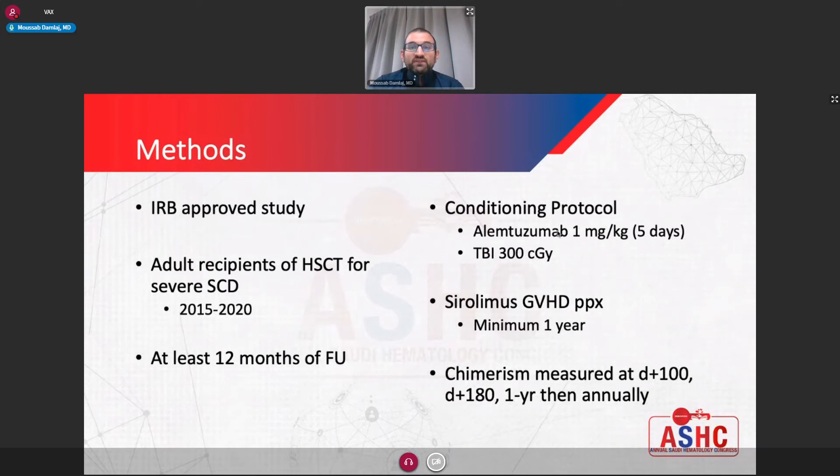This was an IRB-approved study. We looked at adult patients who received allogeneic transplant for severe sickle cell disease over a five-year span. Twelve months of follow-up was required, as this is the period when we would start tapering sirolimus. The conditioning protocol consisted of alemtuzumab, a total of 1 mg/kg given over five days in escalating doses, as well as TBI in one session of 300 centigray, followed by peripheral blood stem cell infusion with a target dose of more than 10 million cells if possible. Post-transplant chimerism was measured at regular intervals: day 100, 180, and then annually.